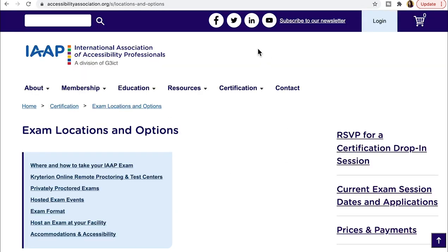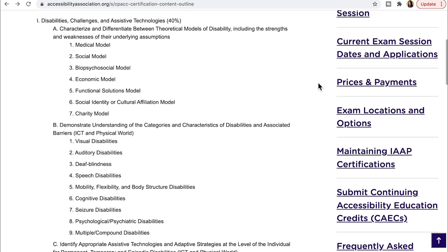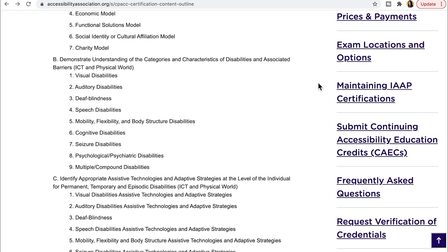Let's take a look at the outline for this certification. First, disabilities, challenges, and assistive technologies make up 40% of the examination. It lists all the different models and theories that come into play with accessibility, and you have to know the strengths and weaknesses of each model, including the medical model and the social model. The second part is demonstrating understanding of the categories and characteristics of disabilities and associated barriers.